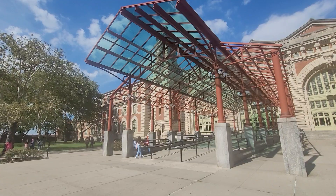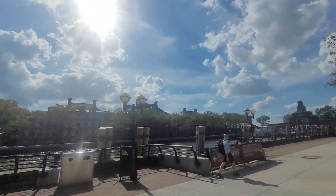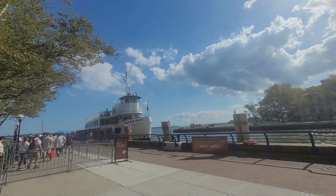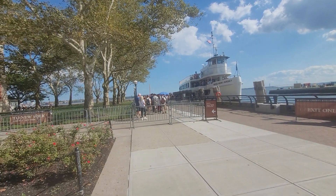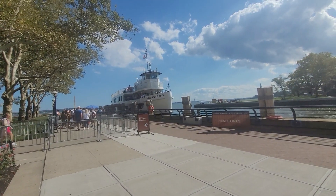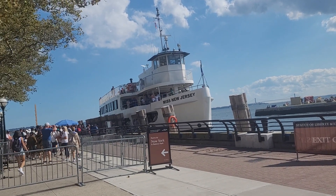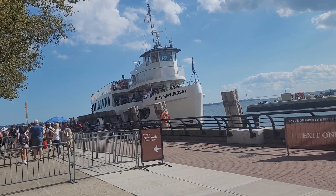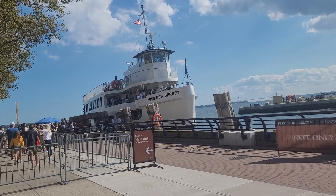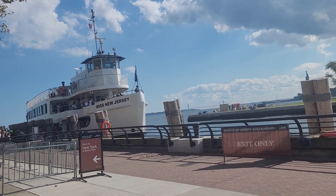That's how it looks like — I'll just do a 360 tour. We came by this boat, it's called New Miss New Jersey, and I will use the boat to go back to New York. This is the boat we came with. The boat does three stops: one at Liberty Island, because the Liberty Statue is on an island, and then to Ellis Island.